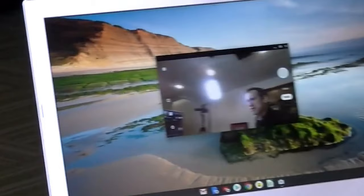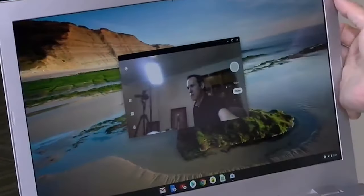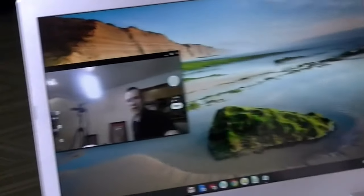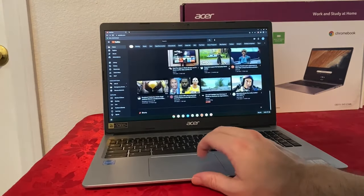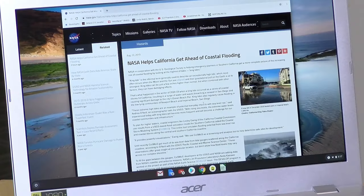Equipped with an HD webcam with an 88-degree wide-angle lens, this Chromebook ensures that video calls are clear and expansive, supported by HDR for enhanced visual quality. It stands out for its long battery life, offering up to 12.5 hours on a single charge, which means it can keep up with your busiest days without needing a recharge.